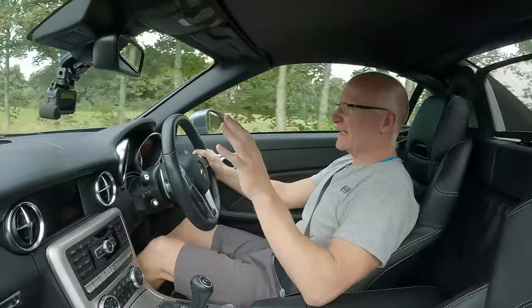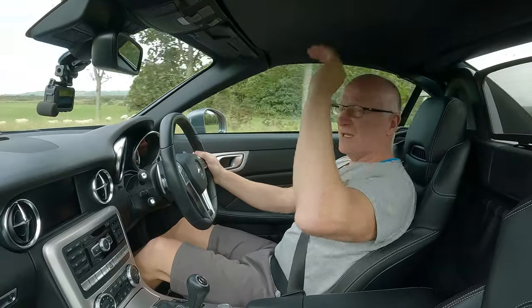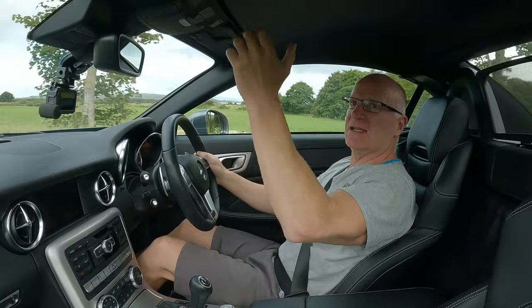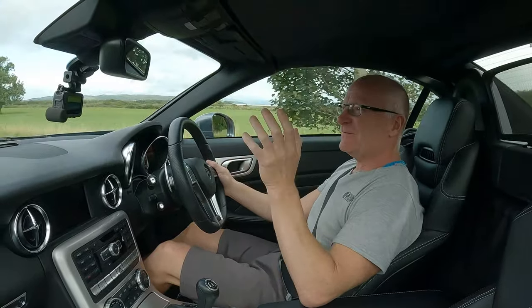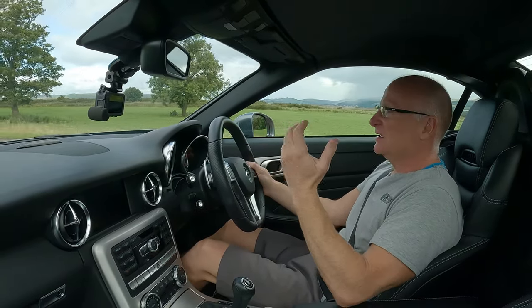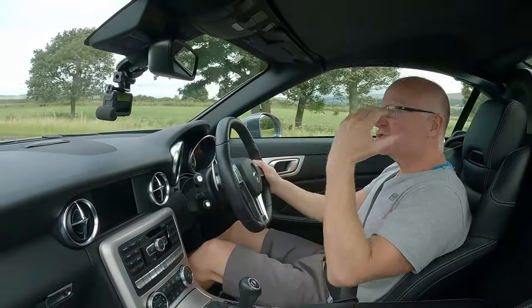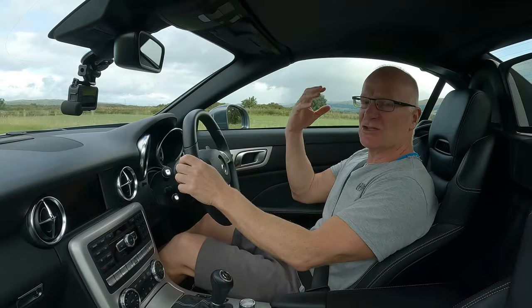I do like the fact that although it's a convertible, it has a hard roof. There's just something about a soft top that doesn't work for me. With the roof up — which, honestly, is a lot of the time — a soft top never feels like anything other than having the roof down. You don't have the soundproofing, the quietness, or the security.